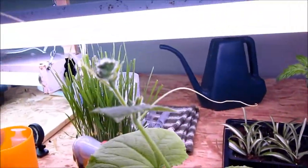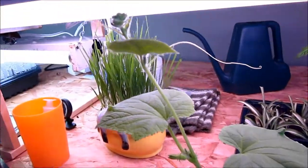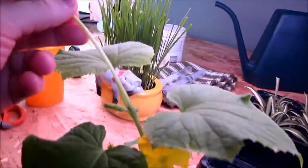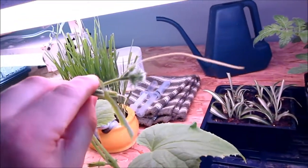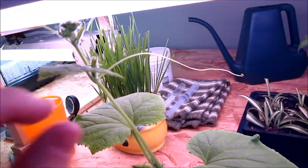It is starting to vine. As you see, I have to come up with some way to support this so it can grow up while still giving it some light. I'm not sure how I have to do that. But right up top here, as you can't quite see that — it's too close — but it's forming little clusters of buds as well as new leaves.